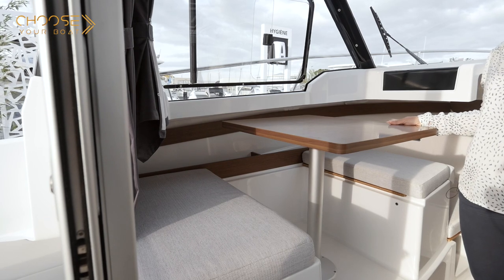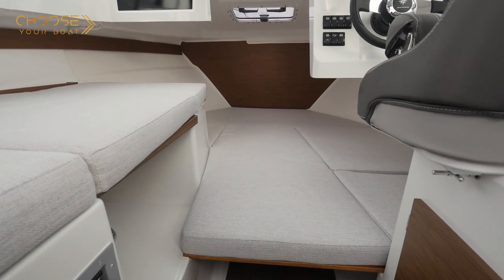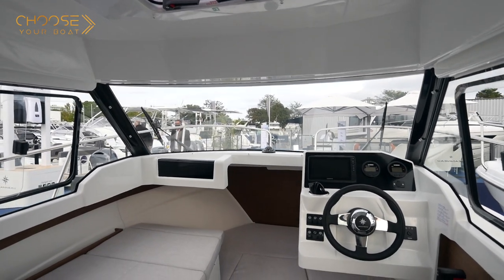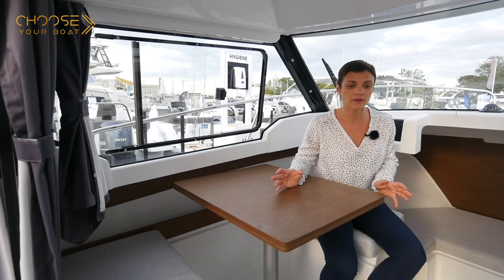The saloon is on the port side and can be transformed into an additional berth. There are optional cushions for the forward cabin, which converts it into a large double berth. With these options, this transportable boat can easily accommodate a family of three to four people. Space on board is optimized.